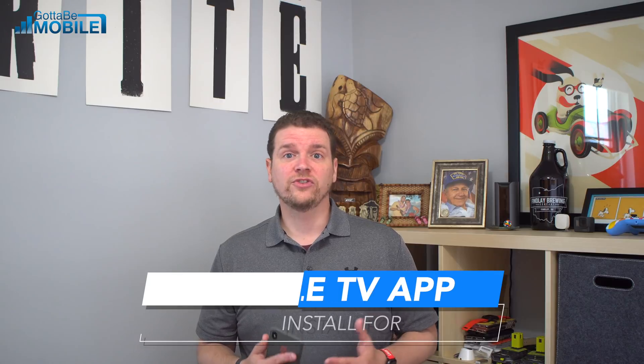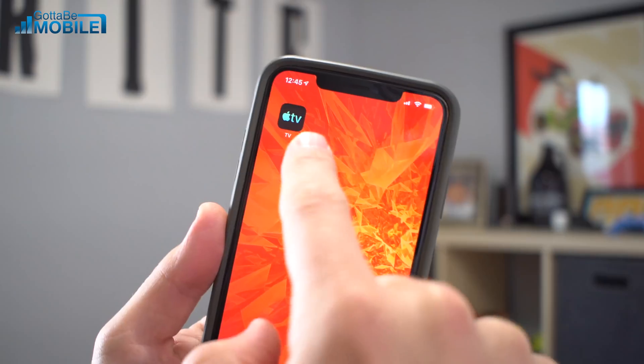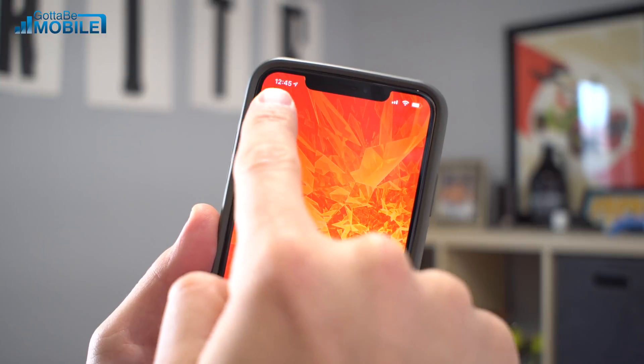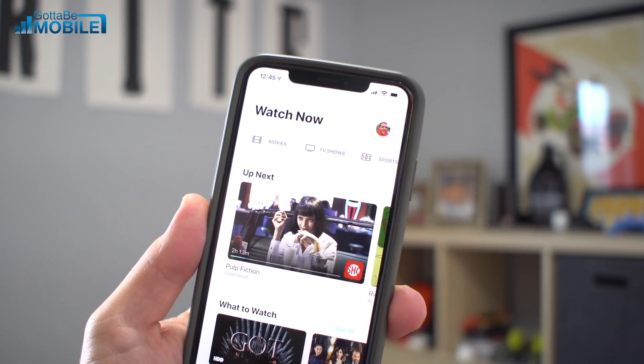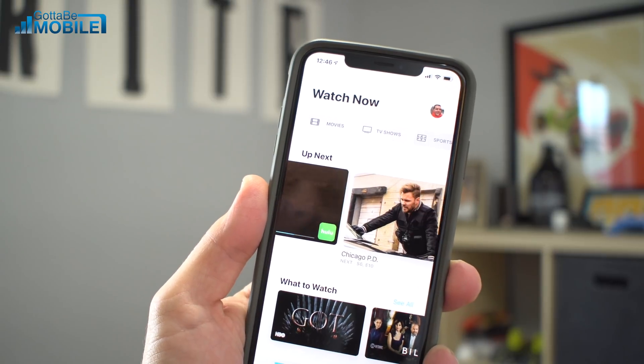Another reason to install iOS 12.3 is the upgraded Apple TV app. Apple upgraded the Apple TV app with a new design and more partnerships, including integration with HBO, Starz, and a couple of other services, and you can even subscribe right within the Apple TV app.